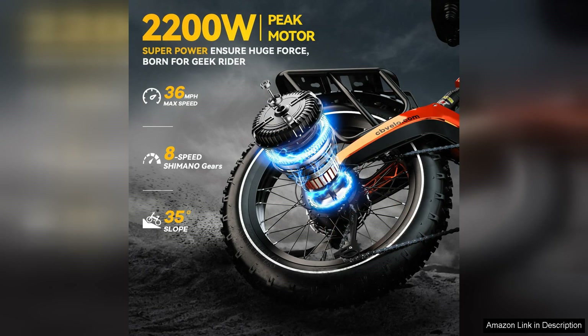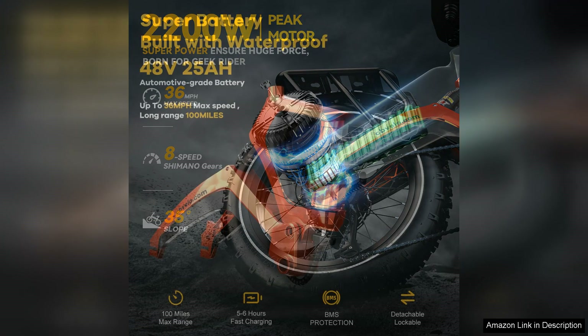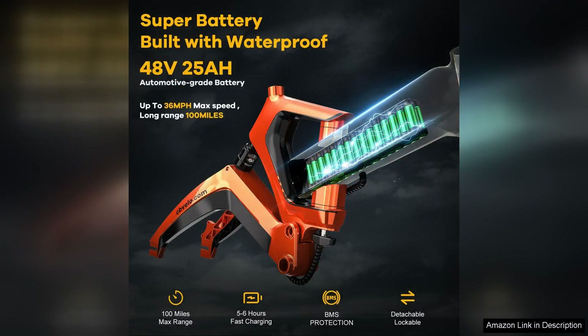This bike offers a smooth and exhilarating ride. One of the most commendable features of the EK-6 Max is its robust build quality. The frame feels sturdy and well-constructed, capable of withstanding daily use and the occasional rough patch. The bike's design is sleek and modern, making it an eye-catching choice for riders of all types.